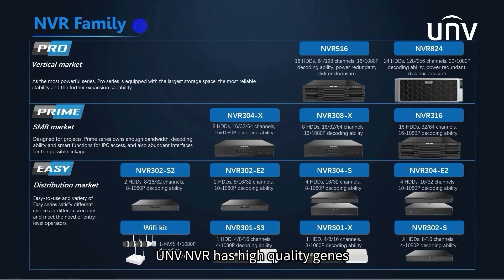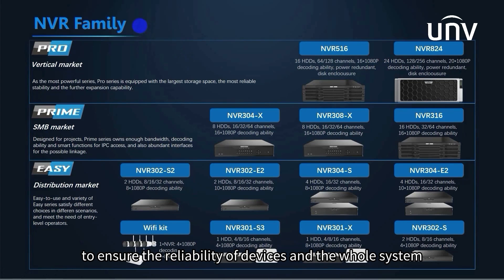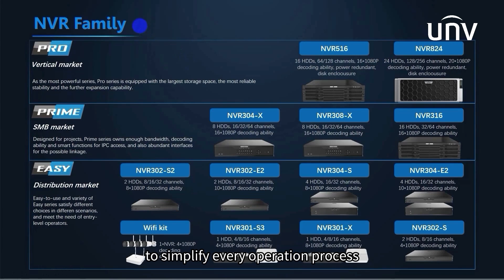UNV NVR has high-quality genes to ensure the reliability of devices and the whole system, focusing on user experience to simplify every operation process. It has a full-range product line, with a wide range of options from 1 disk to 24 disks, 4 channels to 256 channels, plastic case to metal case, POE to non-POE, unit to kit, and wired to wireless.